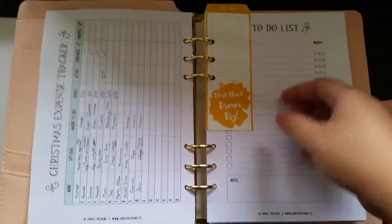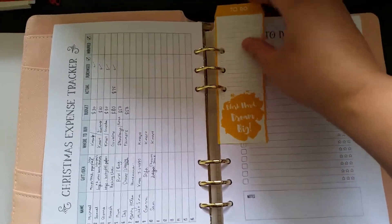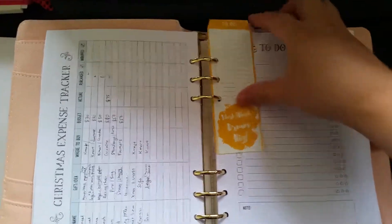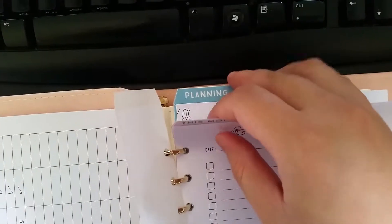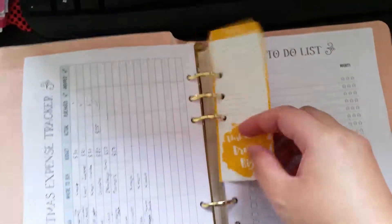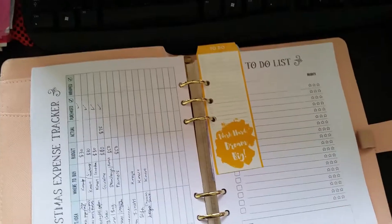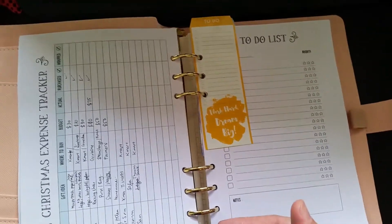Here's my Christmas expense tracker — I haven't done all my Christmas shopping yet, but thank goodness for online shopping. You can see these little tabs I've made — planning, today, and health. These tabs are included in the life planner itself, under the motivational quotes section, and you can print them however big or small you want.